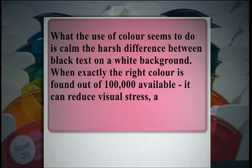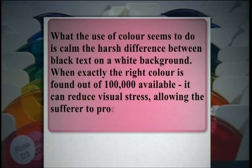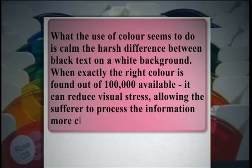What the use of colour seems to do is calm the harsh difference between black text on a white background. When exactly the right colour is found — out of 100,000 available — it can reduce visual stress, allowing the sufferer to process the information more clearly.